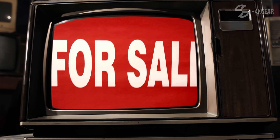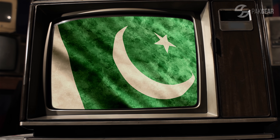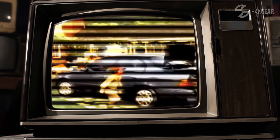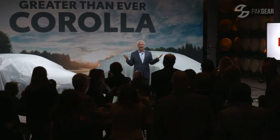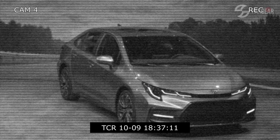A Corolla is sold every 36 seconds. In Pakistan, the first locally produced Corolla was the 7th generation. I remember this car from my school days — color-coded bumpers was a luxury. In 2018, the 12th generation Corolla has been launched, though it hasn't come to Pakistan yet.